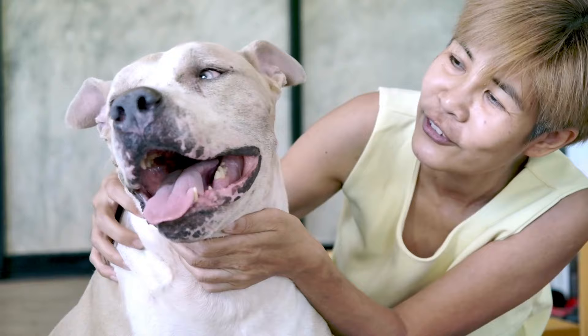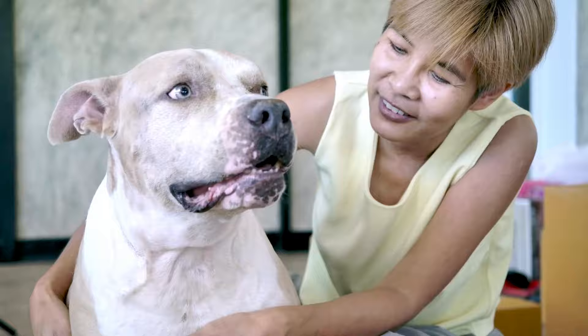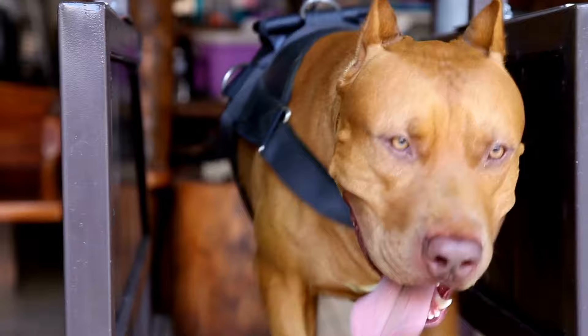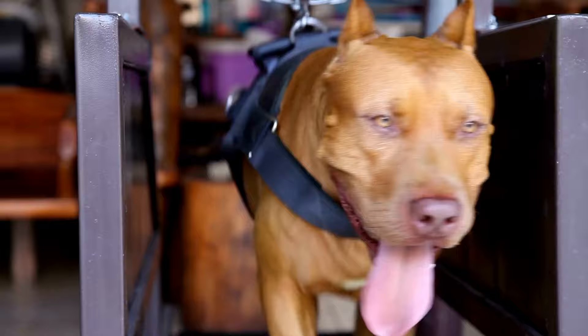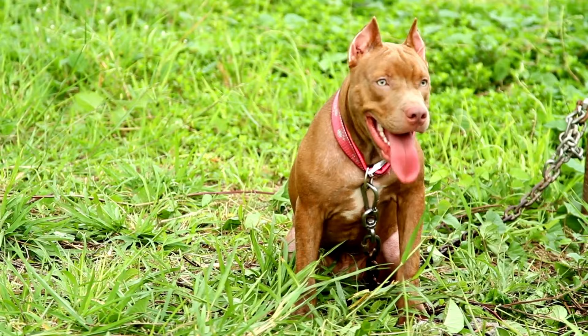Pit Bulls weigh between 30 and 65 pounds and are between 17 and 21 inches tall. They are athletically trim and muscular. The 'velvet hippo' is how those who adore him refer to him. Most Pit Bulls have a cheeky smile that stretches from ear to ear. He wouldn't make a good guard dog because they are typically friendly to everyone, including strangers — much different from how he is commonly known. As a popular crossbreed parent for other popular mixes, Pit Bulls are quite common in the United States.